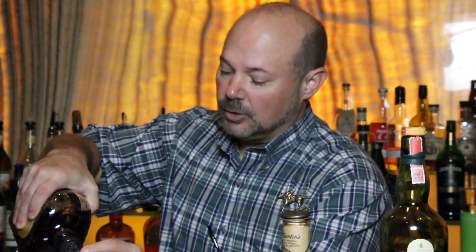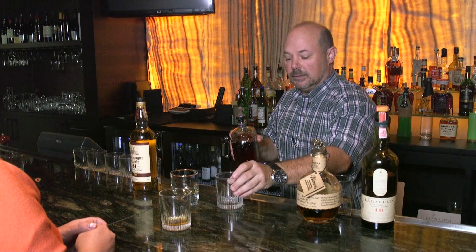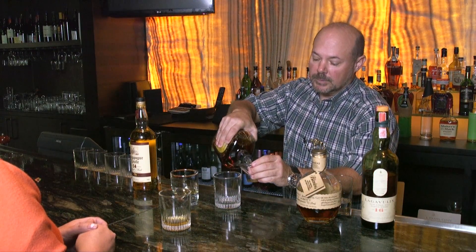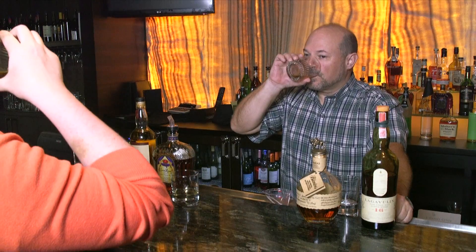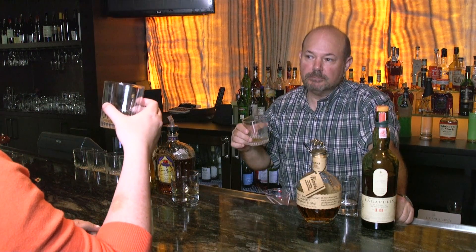And then the Crown Royal is the Canadian whiskey. Canadians tend to do things a little bit sweeter. The Canadian whiskey is a great sipping whiskey. It's definitely a little more caramely, a little bit more sweetness to it. You can tell the finish is much cleaner. It's much shorter. There's really hardly that much more to it, but it's a nice sipping whiskey.